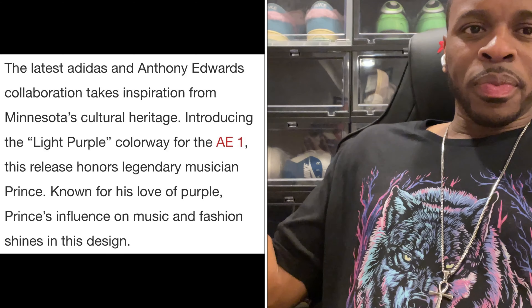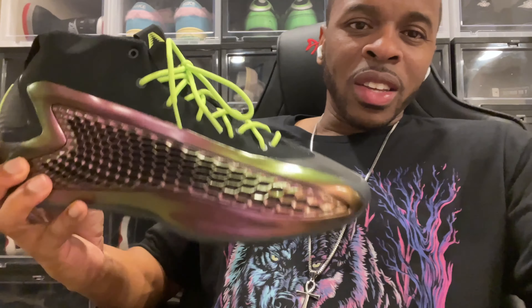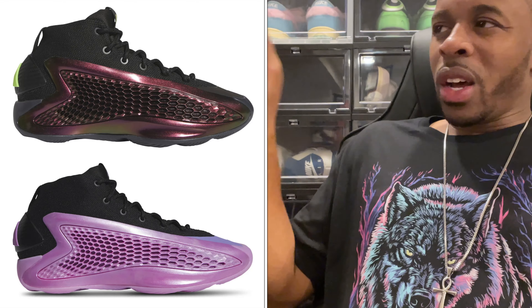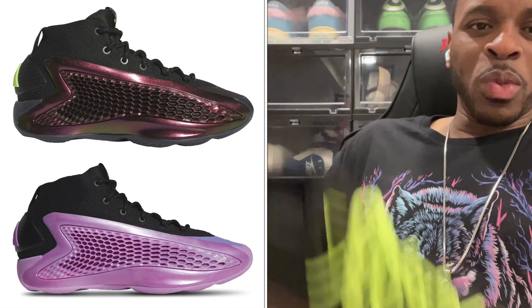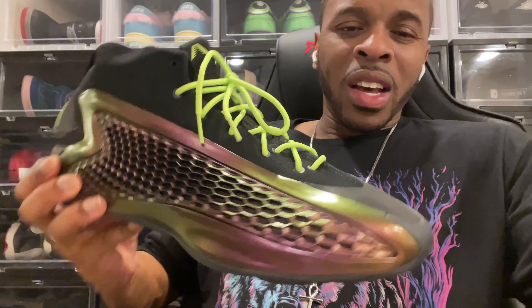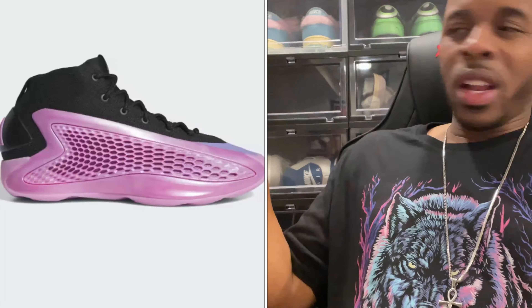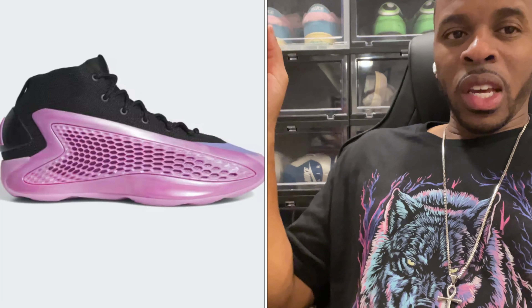I do like this shoe — it's dope — but because I already picked up the All-Star, which also has kind of a purplish tone, that's the only reason I skipped the light purple. The All-Star is the one I liked a lot. I actually found laces to match the back, so I had to do that.